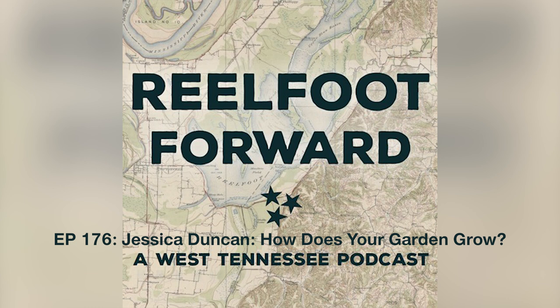Welcome everybody to Real Foot Forward, a West Tennessee podcast where we explore the history, the people, and the culture of our home here in beautiful West Tennessee. I'm your host Scott Williams. Zach, before I welcome today's very special guest, what is something you discovered this week at Discovery Park of America? This week I discovered some interesting facts about Noodle, the three-toed Amphiuma we have in our regional history gallery.